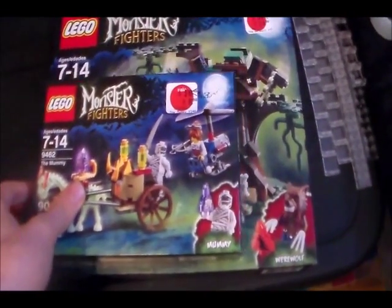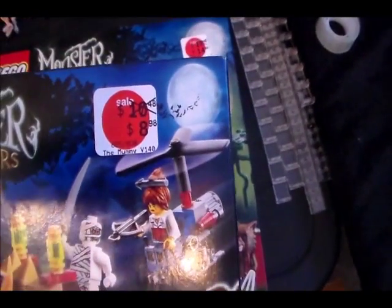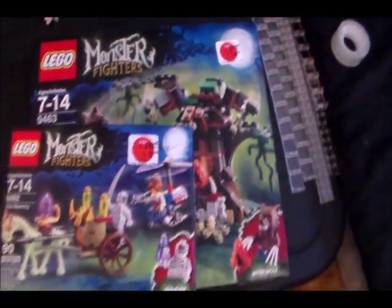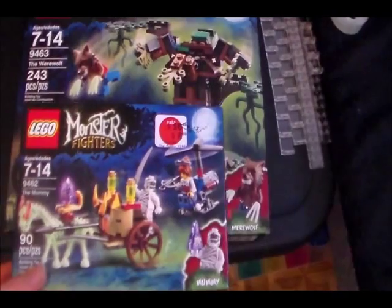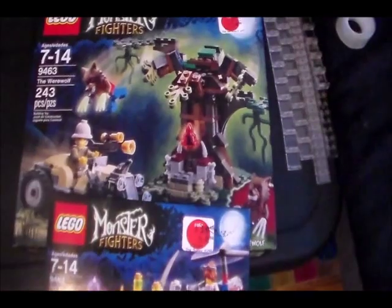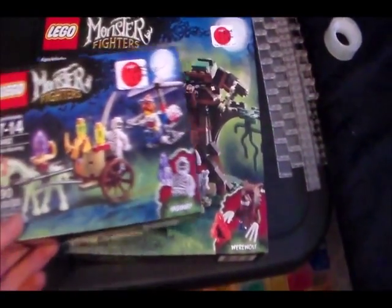Two other things I got on sale were Monster Fighter sets. These Monster Fighter sets I think didn't really do the greatest, so they were marked down pretty significantly — this one was $9 instead of $13, and this one was $15 instead of $25, again in Canadian prices. So these were both really good markdowns. I'm really not interested in the Monster Fighter line itself, but the parts at this price I think I'll be able to incorporate into some Avatar MOCs, so be on the lookout for that.